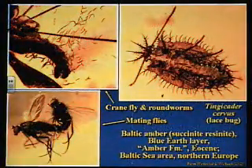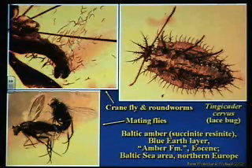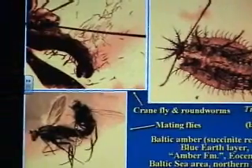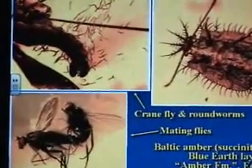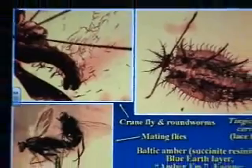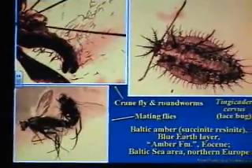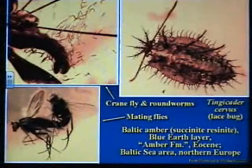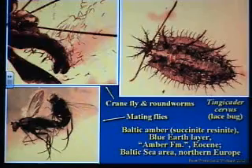Amber — the stuff that gets preserved in amber just blows your mind. Look at that beautiful lace bug. Here's a bunch of roundworms escaping from the body of a crane fly. This thing got enveloped in sap from a tree, and all these little roundworms tried to escape, but they obviously didn't. That's a beautiful example of parasites originally in the body of this creature trying to escape — just unbelievable preservation. I would call that unusual.